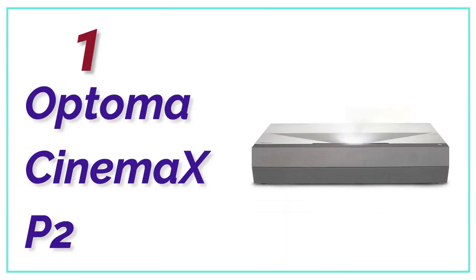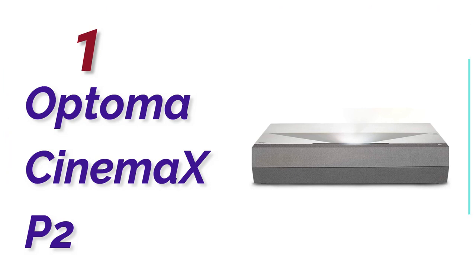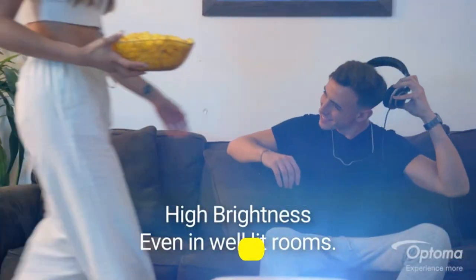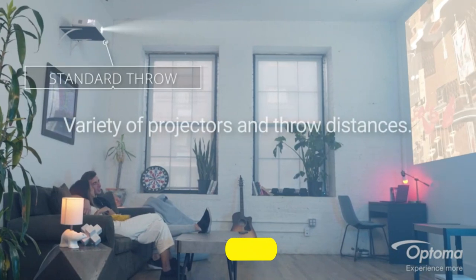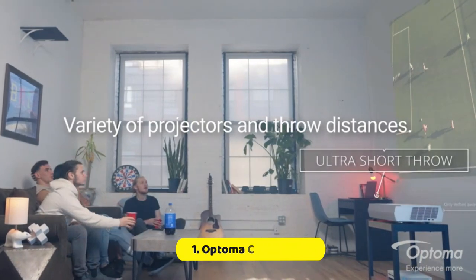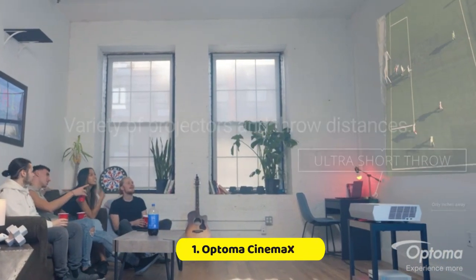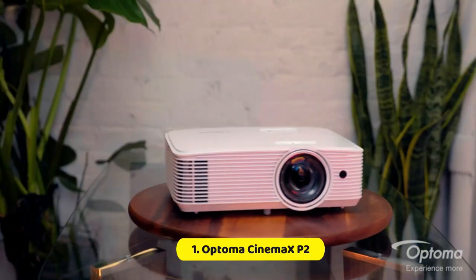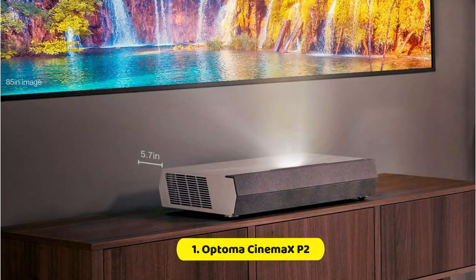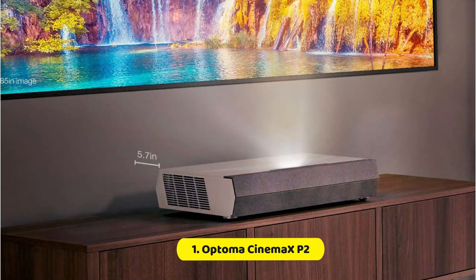The top pick in our list is the Optoma Cinemax P2. The Optoma Cinemax P2 is exceptionally good-looking for a projector, thanks to its stylish matte white finish, complementary gray fabric grille, and a peekaboo lens up top. But there's substance here too — it's built around a single-chip DLP 4K device that uses a laser light engine. That produces pin-sharp images with no risk of panel alignment issues, and outstanding color vibrancy, although we think it's actually slightly less vivid than its predecessor.